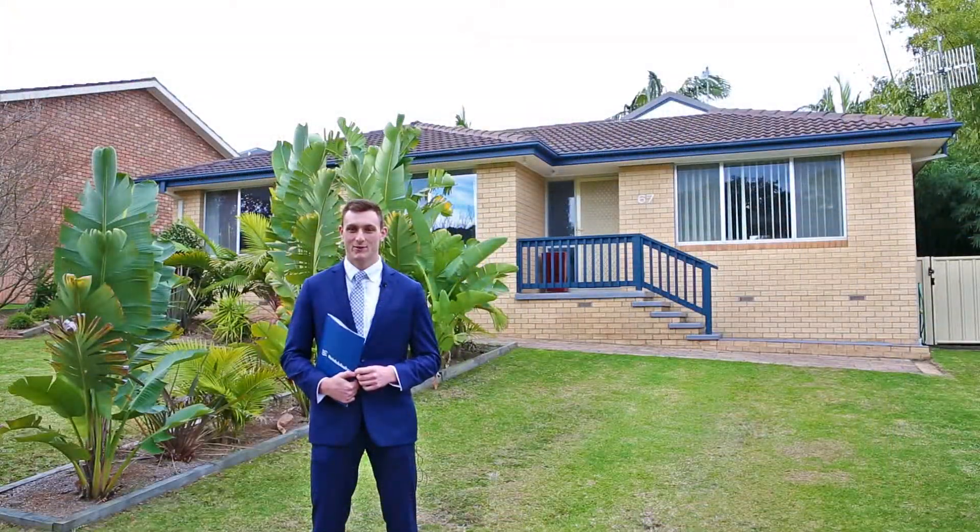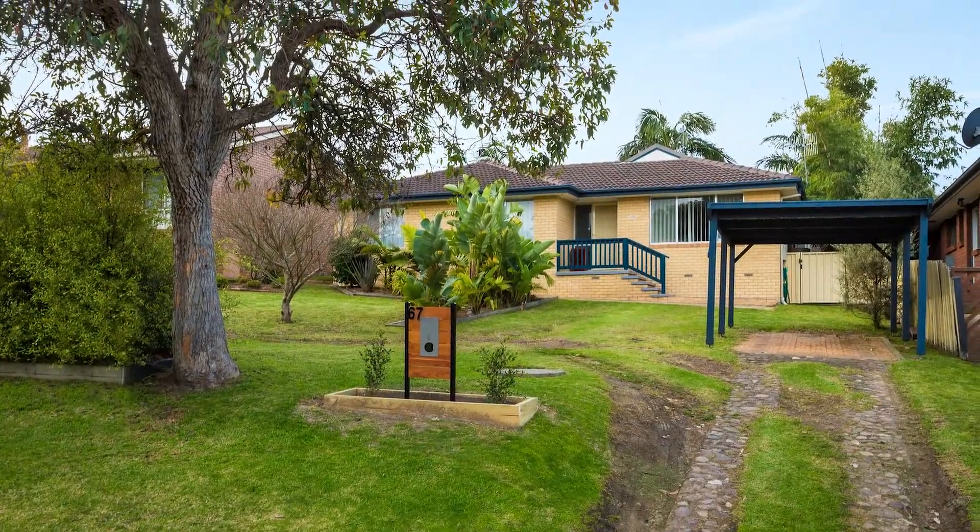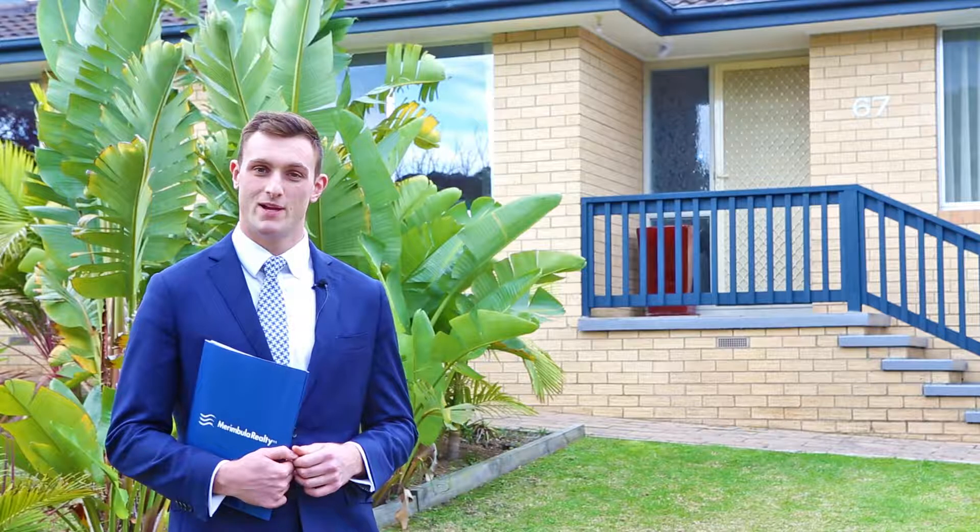Hi, I'm Lance Musgrave from Rimbula Realty, and today I'm proud to be presenting you with number 67 Chura Beach Drive, Chura Beach. As you can see, the property offers great street appeal and it also has proximity to the Chura Beach Shopping Centre, fantastic beaches in the area, as well as an award-winning country club.